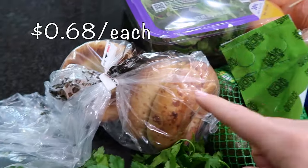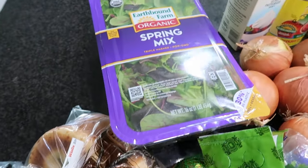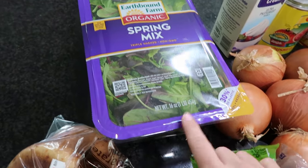I have some Asiago bagels — Winco makes some great Asiago bagels if you can't get them at Panera Bread, they are so good. And we went through my entire tub of spring mix from Costco, so I did need to replenish that this week.